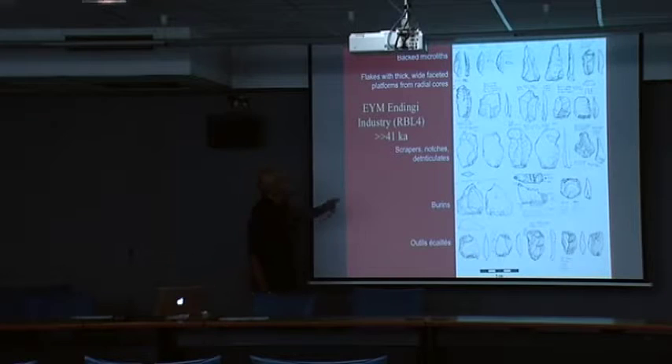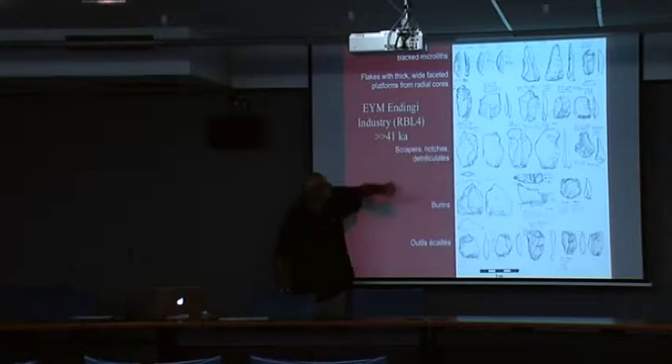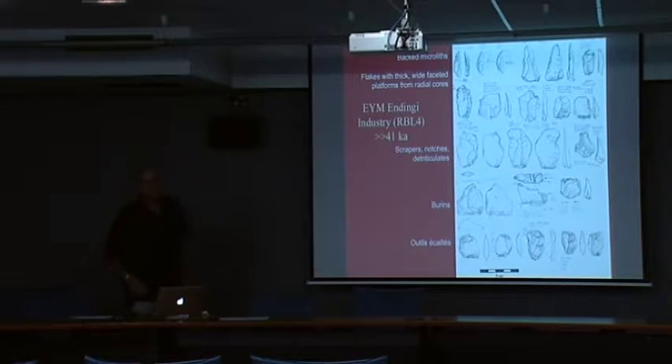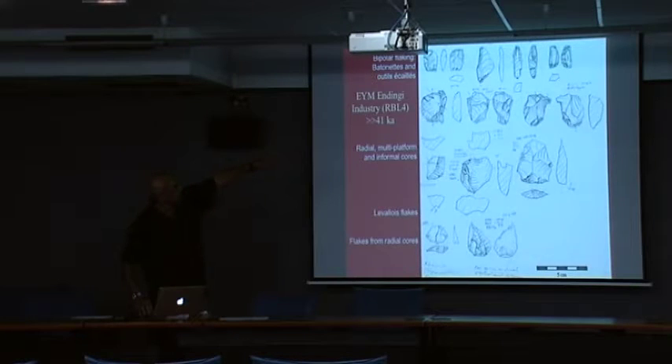At the very base of the sequence, there are three backed pieces — geometric crescents. But there's also a faceted platform flake with a burin scar, probably an impact fracture, lots of radial flaking. There are more bipolar pieces, even batonets. Thick pieces, some radial and semi-radial cores, radial flaking again. A little bit of red ochre on the butt of one piece. So we have an interesting mix.